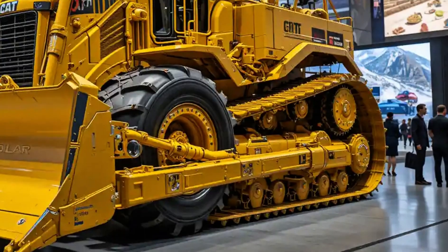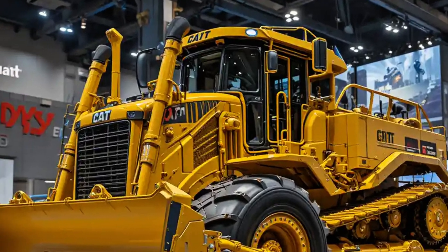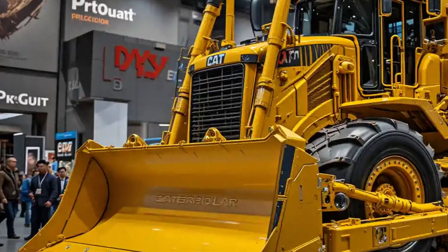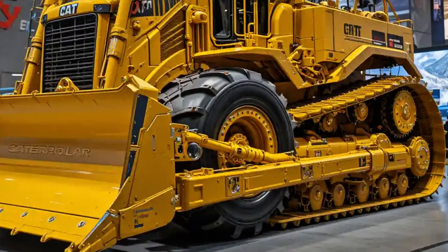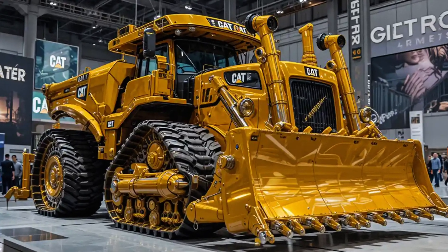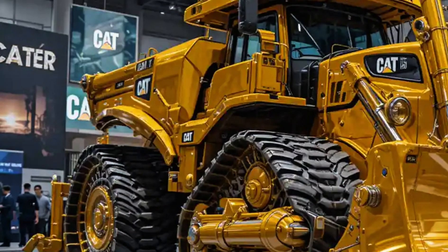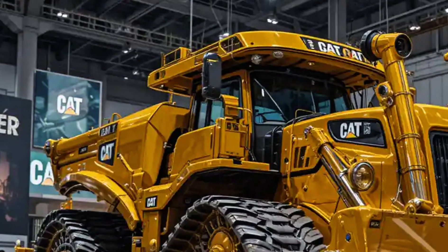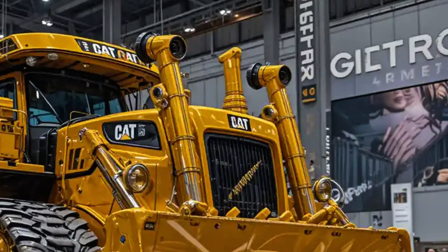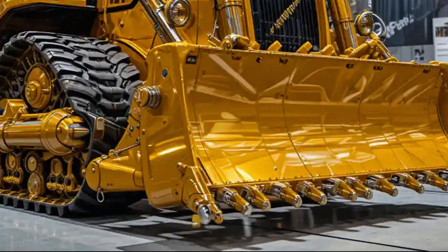Step into the cabin and you're not just stepping into a machine — you're stepping into a cockpit of control. The reimagined operator station in 2025 is all about comfort and clarity: an adjustable air suspension seat, better sealing against dust and noise, and a next-gen touchscreen interface. This is where brute strength meets digital elegance. Every switch, every command, every gauge feels like it's been placed with purpose, giving operators an unmatched level of control and confidence.